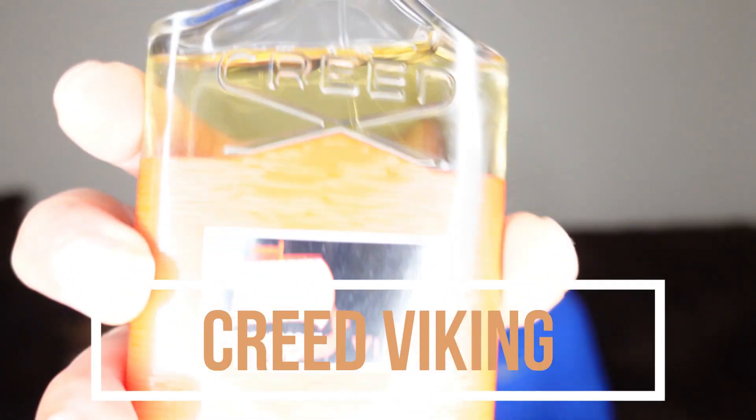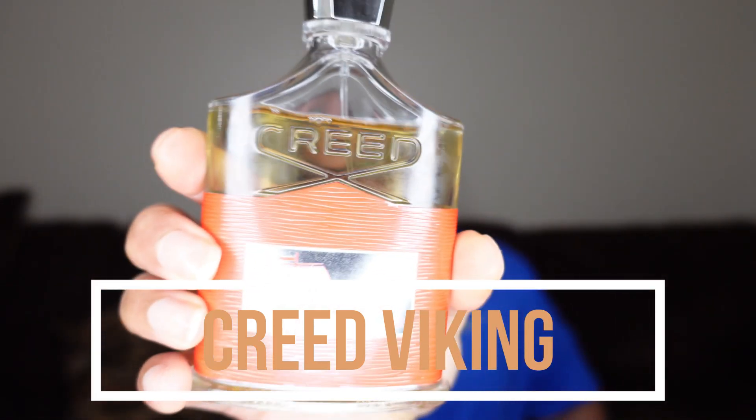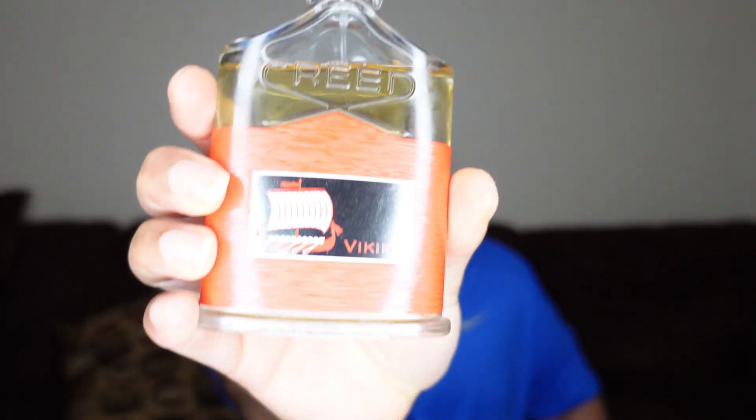It's by Creed. It's a fresh fragrance. I think it is signature-scent worthy — you can wear this year-round, that's just my opinion. It's a great fragrance, and before I show you, a lot of people compare it to Old Spice. I am talking about none other than Creed Viking.